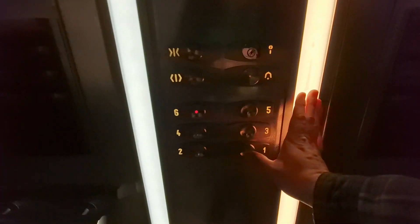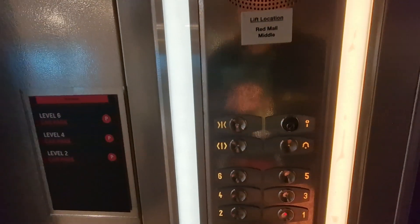We're at the sixth floor. Go back down to one. Doors opening. Car park level six. Going down. Doors closing.